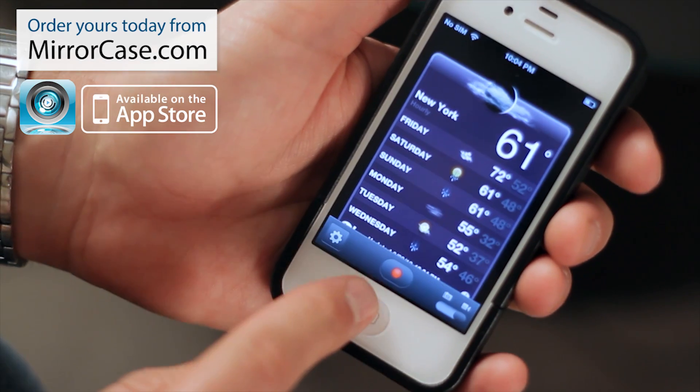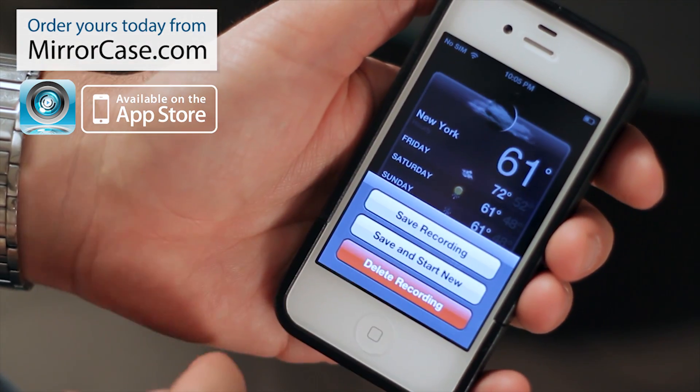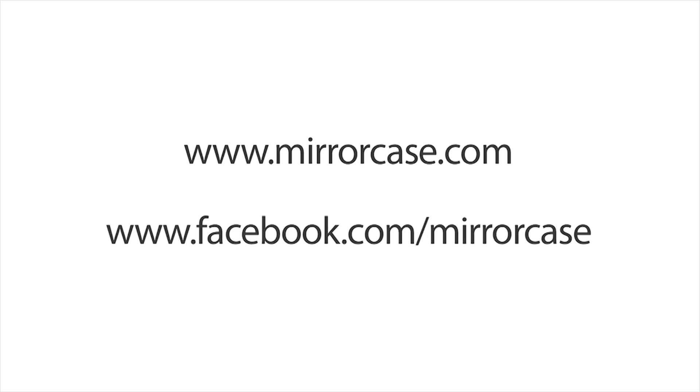You can see here it's still recording. Tap that and you get the same prompts as before. Check our website at mirrorcase.com or like us on Facebook. Once again, my name is John Palmieri, RHP Multimedia. Thank you.